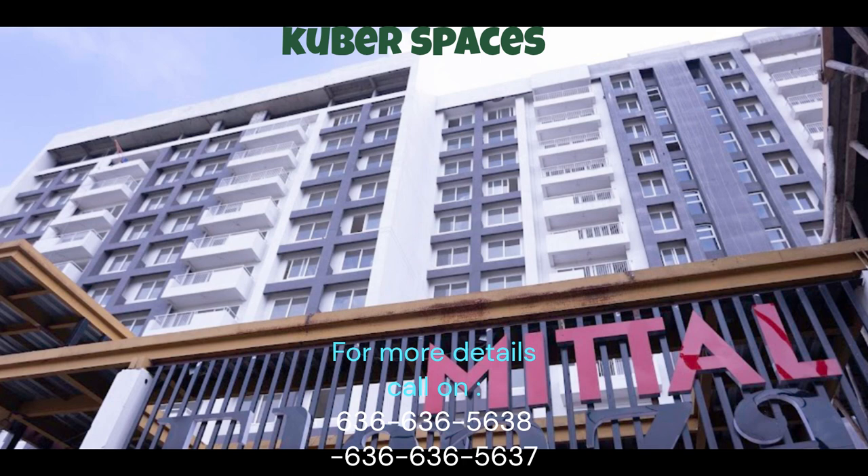Introducing a stunning apartment for sale in the peaceful vicinity of Belahalli, Bangalore. This quick deal offers a well-ventilated and luxurious lifestyle for families seeking a comfortable and stylish living space. The property is located in the renowned Mittal Ilinza project.